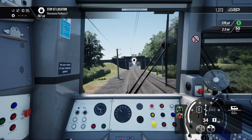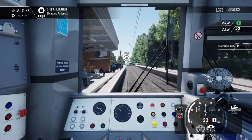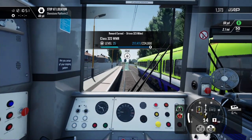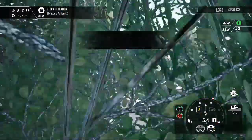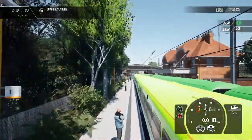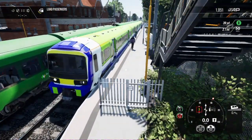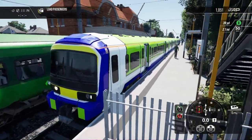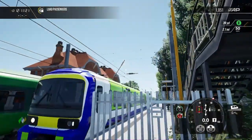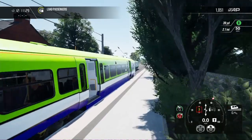Next up is another Class 29,000 DMU, this time in the original livery that the Class 29,000 were delivered in to Irish Rail. This one is on the Class 456 EMU. You can see here, side by side, our train with the current livery and this is the livery that the Class 29,000 were delivered to Irish Rail back in 2004–2005.